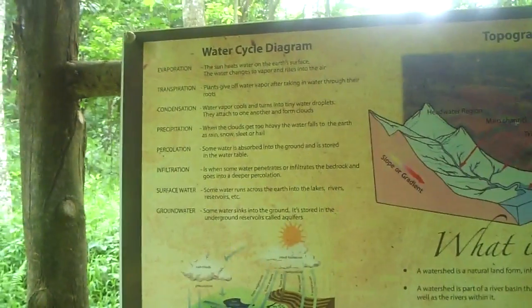This is really a nature and bird sanctuary. You wouldn't expect to see monkeys around here. There's also a little diagram about what a watershed is and the water cycle. This is a great place for student field trips — kids would love it.